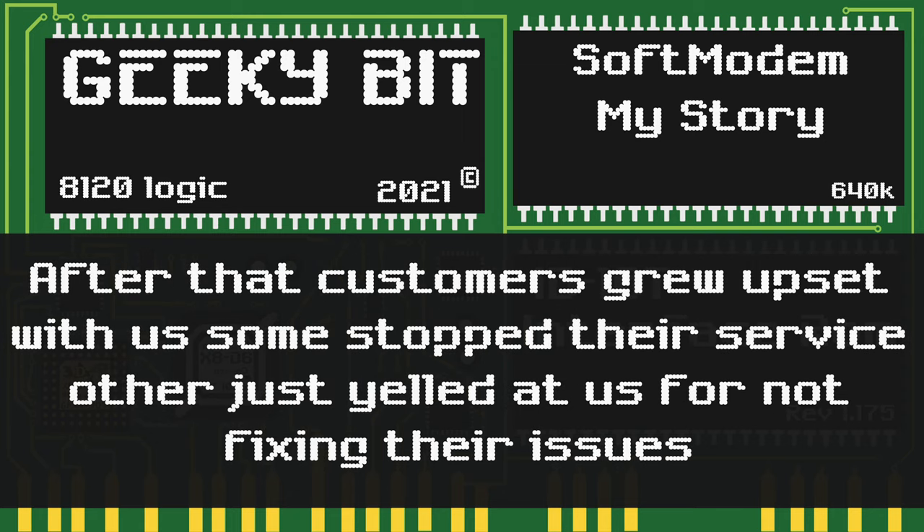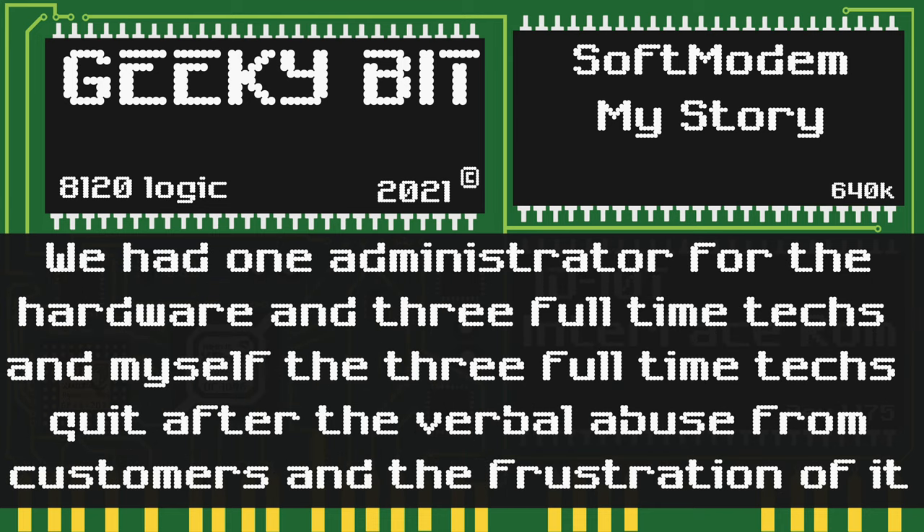After that, things got much worse. Customers grew upset and impatient with us. Some stopped their service altogether. Others just yelled at us for not being able to fix their issue, and we weren't able to explain to them what the issue actually was.